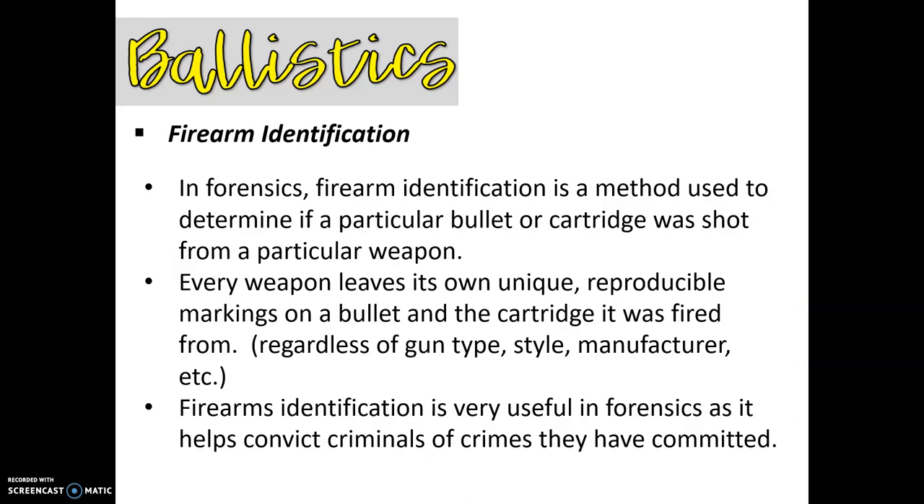For firearm investigation in forensics, it's a method used to determine if a particular bullet or cartridge was shot from a particular weapon. Each weapon is going to leave its own unique marks that you can reproduce on a bullet and on the cartridge that it was fired from — and this is regardless of gun type, style, or manufacturer. Firearms identification is extremely useful in forensics because it helps convict criminals. If somebody has committed a murder, it makes your case stronger if you have evidence of the actual murder weapon that goes along with the bullet that killed the person, and it gives you a connection back to the suspect if you can trace the serial number.